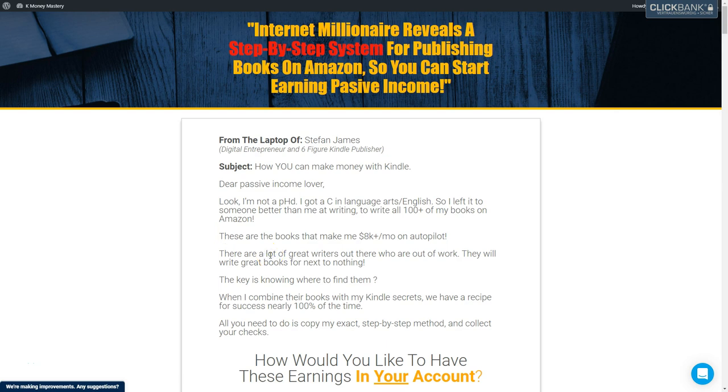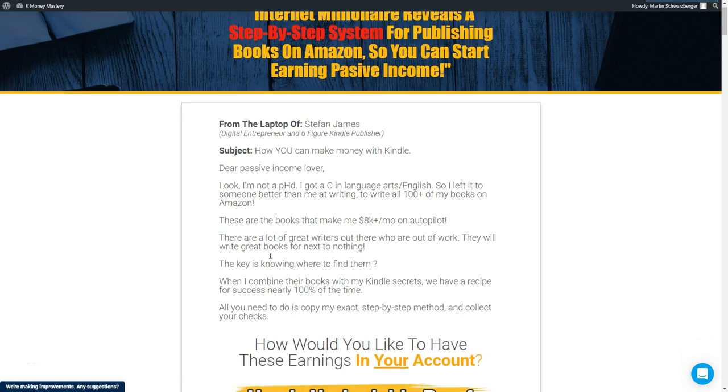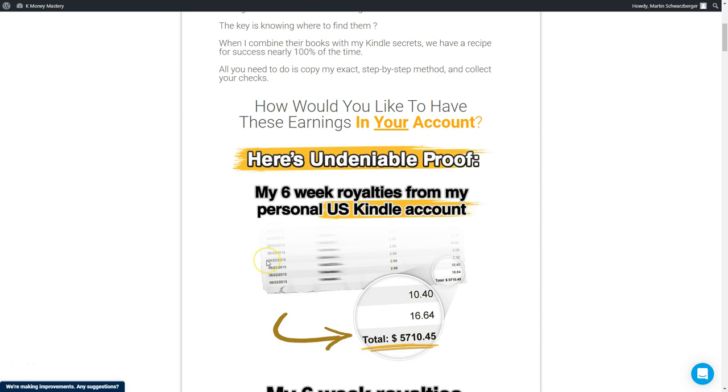In this video, we're gonna be taking a look at the K-Money Mastery — the Kindle Money Mastery from Project Life Mastery from Stefan James. I will show you how Stefan is making a fortune just by listing Amazon Kindle eBooks on Amazon and selling these eBooks.